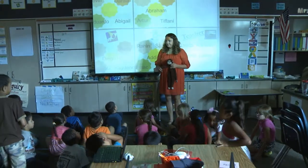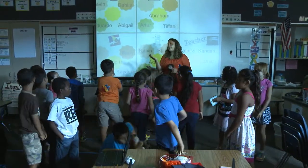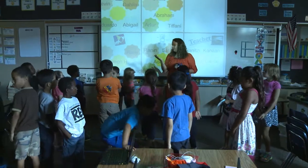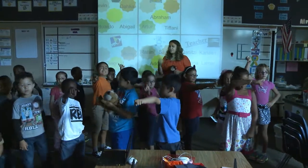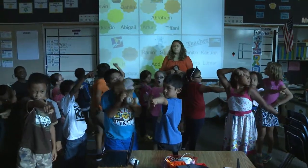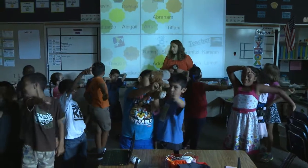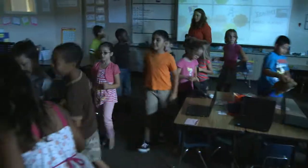Centers are a big part of my day. That small group instruction time is so important, especially in a blended learning classroom. In order to make transitions smooth, I use a one, two, three method. One means they all stand up, two means they point to where they're going — this is a way for me to check for understanding that they know where they're going and I can assist anyone who doesn't. And then on three, they walk to their centers and grab any tools they need at that center.